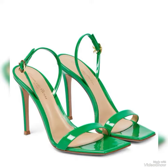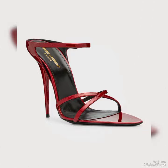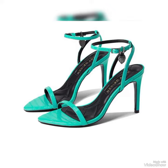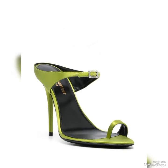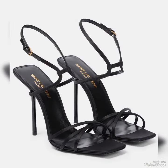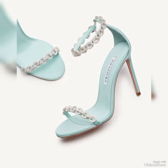Introducing our newest collection of high heel sandals, designed to elevate your look and your confidence. Our sandals feature a slick and slender high heel, perfect for elongating your legs and creating an illusion of height. The straps work delicately around your feet, providing a secure fit while showcasing your beautiful pedicure. Choose from a variety of colors and styles.